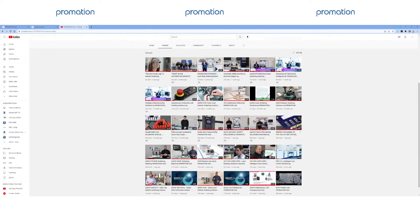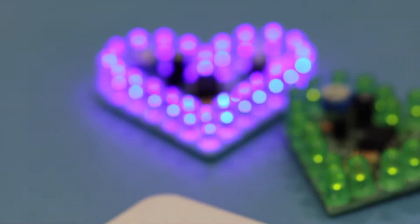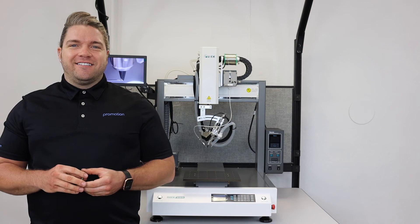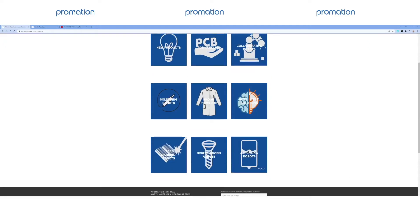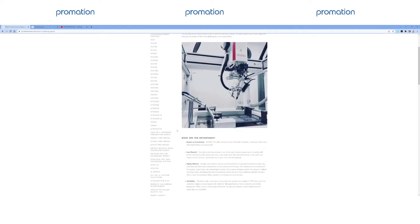Ranging from simply satisfying soldering videos into detailed product video overviews, our YouTube channel truly features content made for everyone. We encourage you to subscribe today and to become a part of our ever-growing Promation Nation family. From our homepage, we're going to jump into today's main focus: robotic soldering. Feel free to browse our complete offering as we offer a variety of technology that may be of additional benefit to your manufacturing operation.